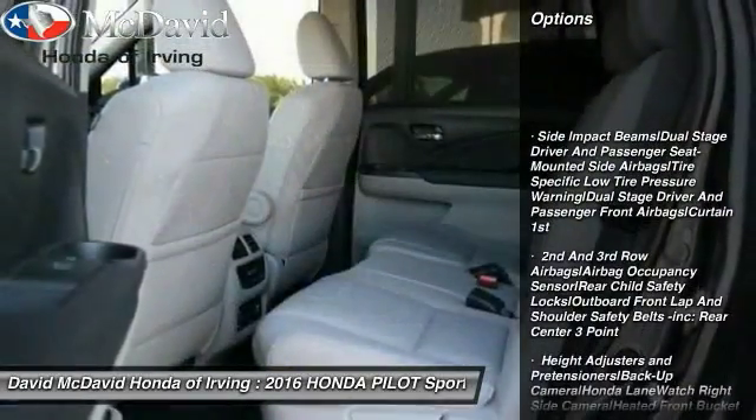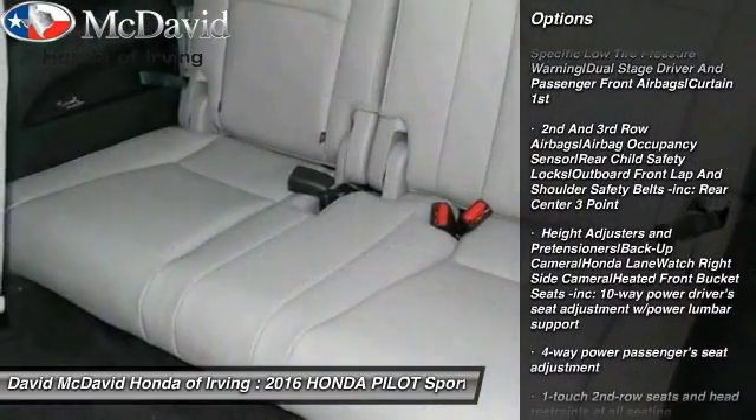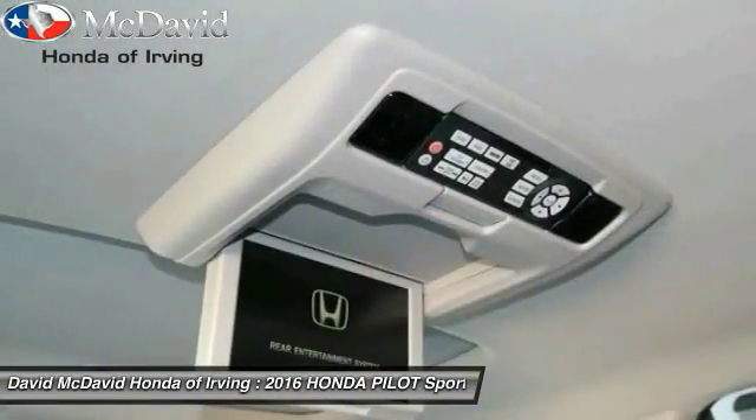Backup camera. Leather-wrapped steering wheel. Compass. Outside temperature gauge. Perimeter alarm. Engine immobilizer.